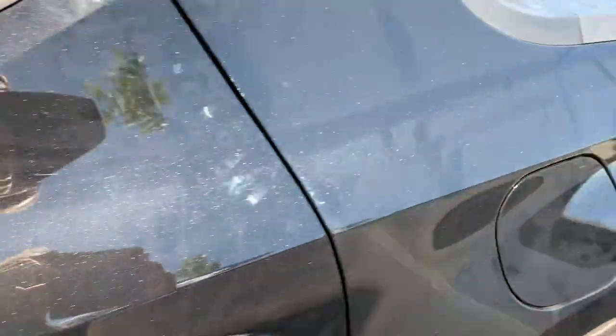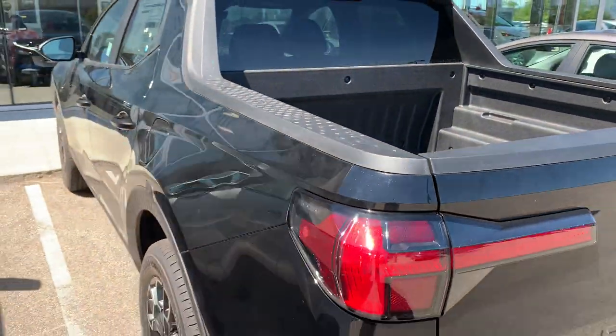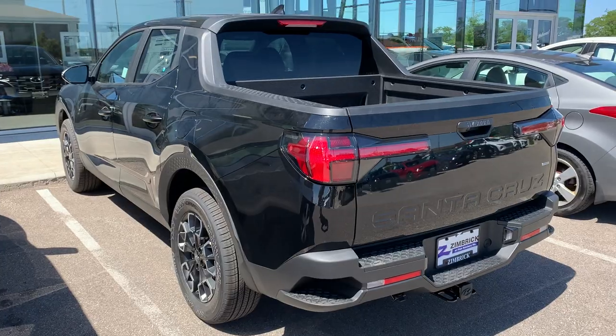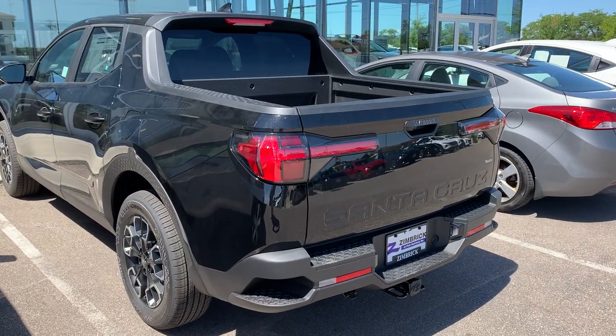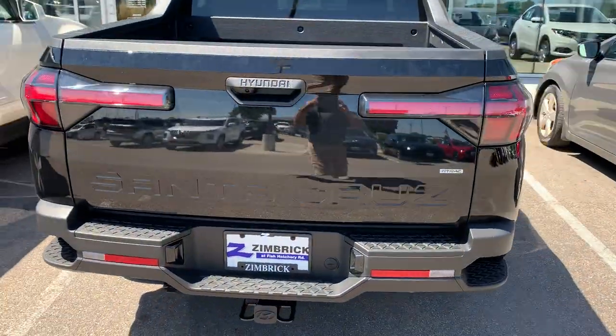Cloth interior. Not too bad — it's nice looking. Hyundai Santa Cruz.